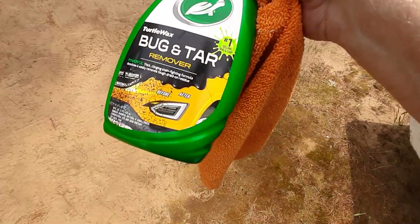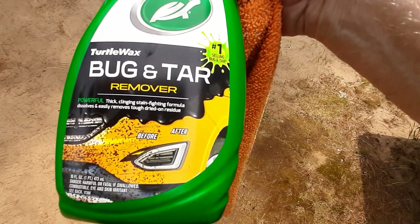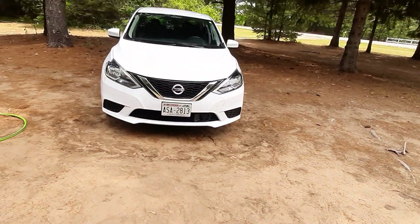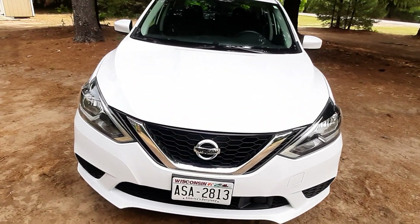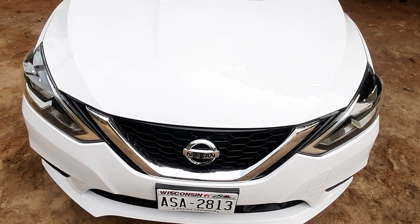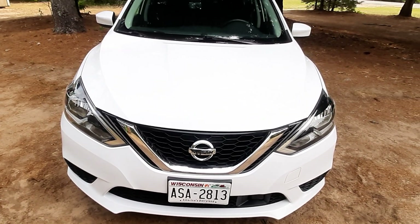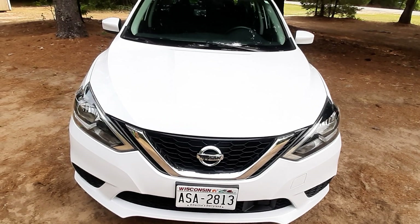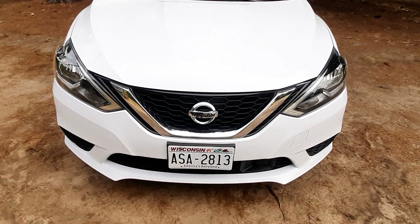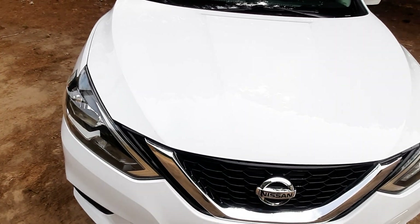Hey guys, just want to show you this stuff — bug and tar remover. When I was buying this car, white's not my favorite color but it's kind of growing on me, and this front end just gets covered in bugs. Yesterday I power washed the hell out of it and manually used the sponge, soap and water, and I couldn't get those bugs off at all. This thing was completely covered in them.